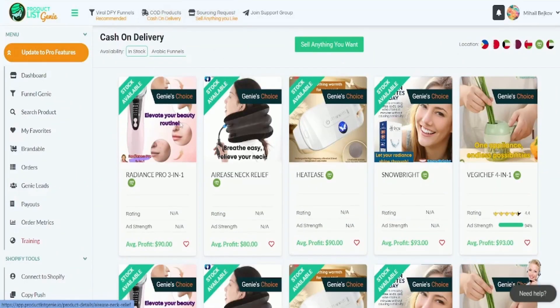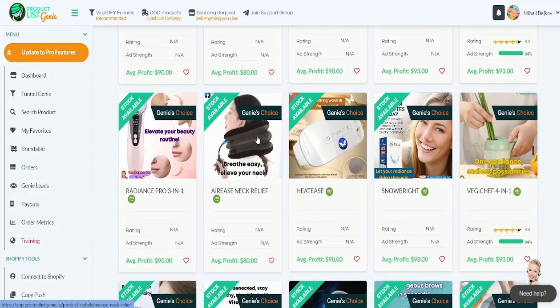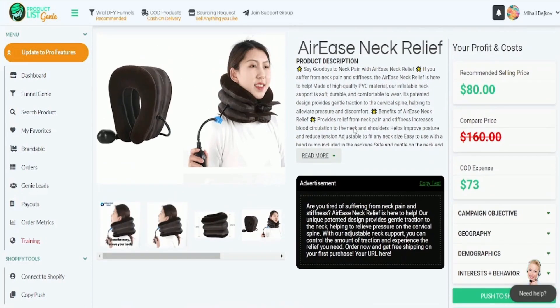In conclusion, ProductListGenie is a reliable and innovative platform that can help users find the best products for their online businesses. Its unique features, comprehensive analysis, and user-friendly interface make it a must-have tool for anyone looking to succeed in the e-commerce industry.